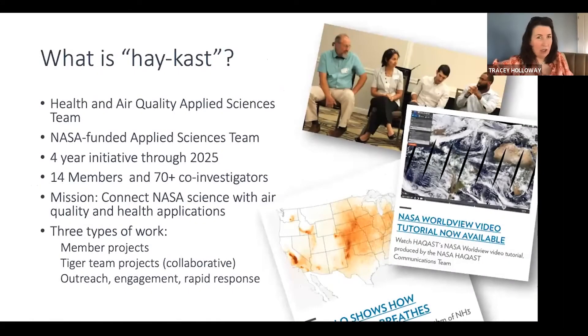I always like to start out these meetings about what is HACAST — the funny acronym that stands for the Health and Air Quality Applied Sciences Team. We pronounce it HACAST, kind of like OUTCAST. This is a four-year initiative going on through 2025, but it's really the third generation of an initiative that started back in 2011.